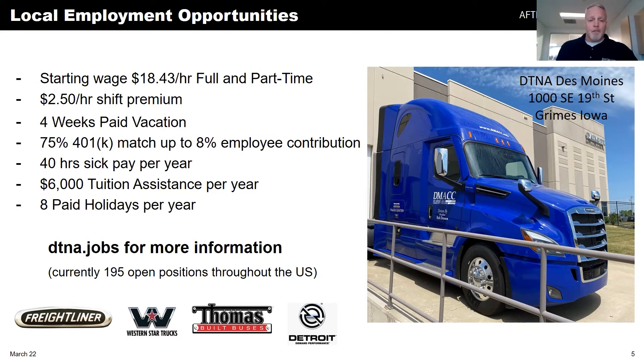Across the U.S., there are 195 positions. Those could be financial experts, financial controllers, or district parts managers responsible for certain districts, managing a group of dealerships. We also have material planners and material controllers — there are a number of positions throughout the supply chain. Parts are manufactured in our plants in Cleveland and Mount Holly, shipped to us, and we distribute them out to the dealership network.